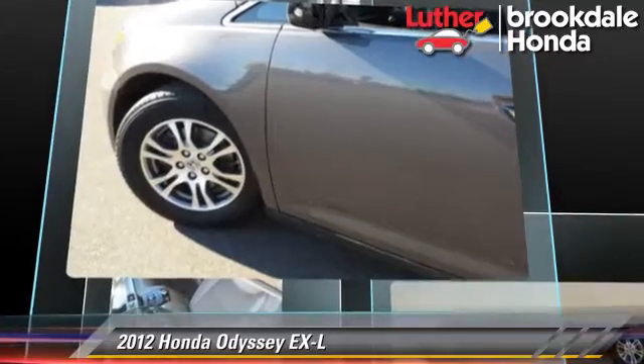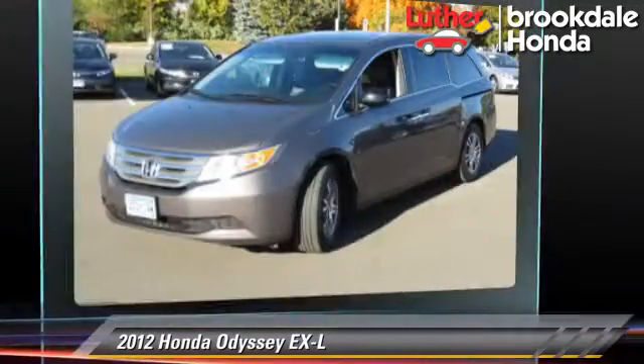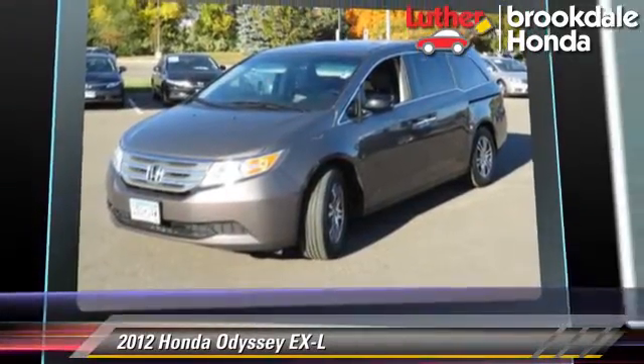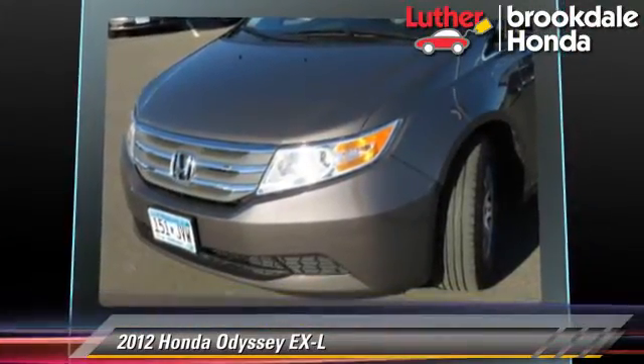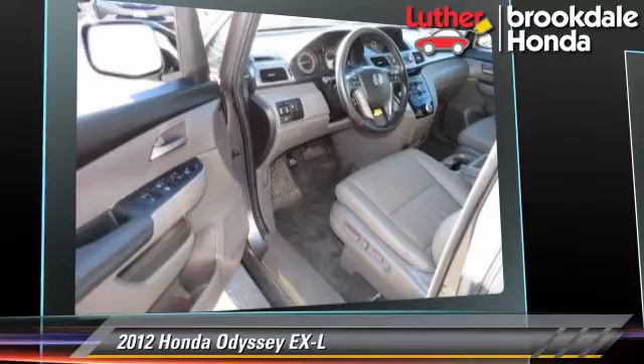This Honda features parking sensors, leather seats, and tilt wheel. Safety features include side airbags, traction control, and ABS.